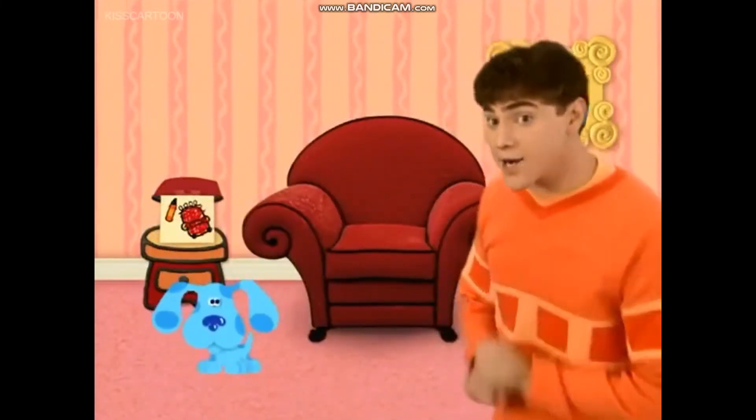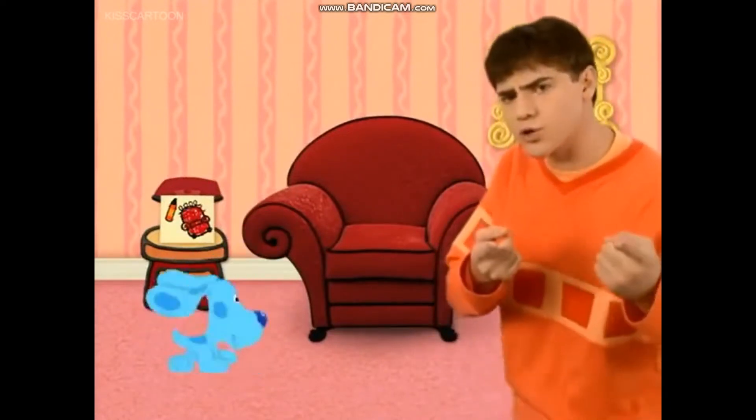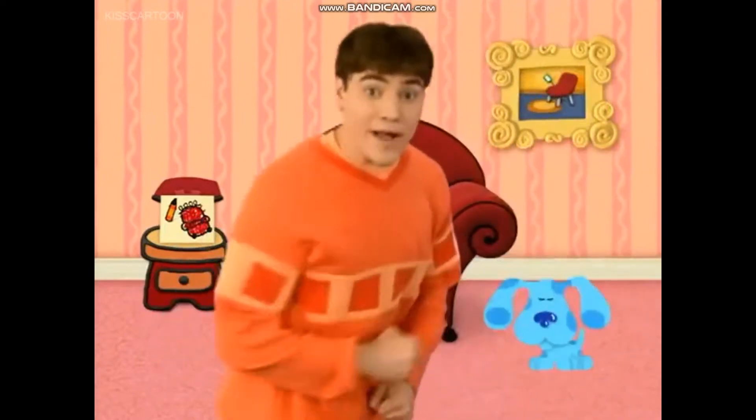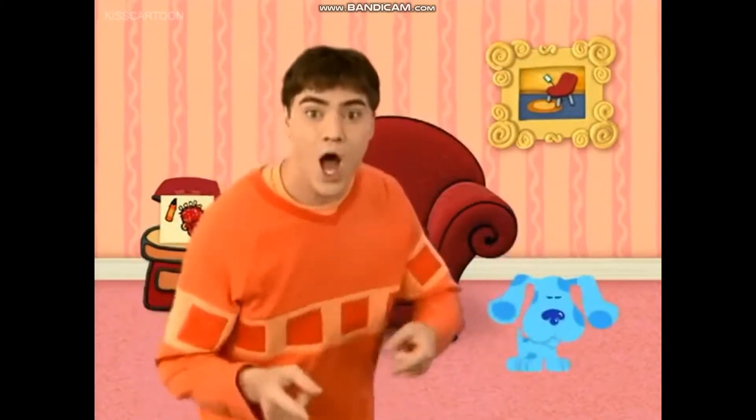We gotta find another pawprint. That's the second clue. We put it in our notebook. Cause they're who's clues? Blue's Clues! We gotta find the last pawprint. That's the third clue. We put it in our notebook. Cause they're Blue's Clues, Blue's Clues.